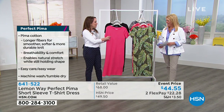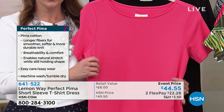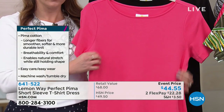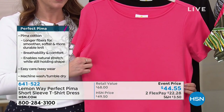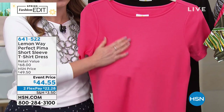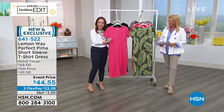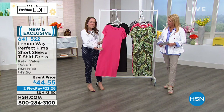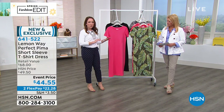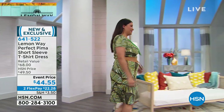The Pima cotton has a very natural stretch — normal cotton doesn't stretch like this. It has a beautiful, silky feel — really silky and cool to the touch, with a nice medium weight. This is going to go through summertime and spring. You can even dress it up for fall with some nice boots and a belt.